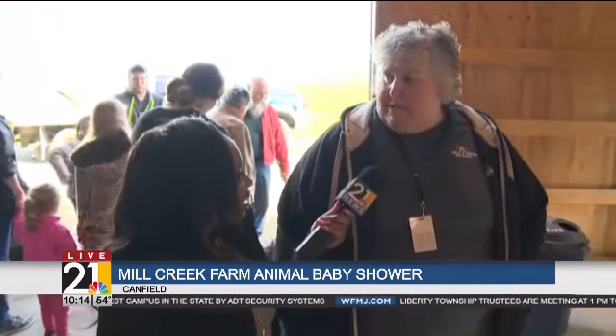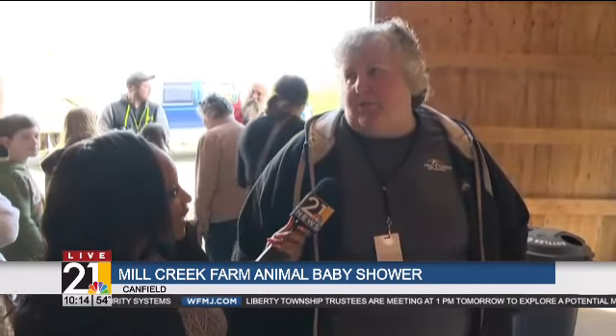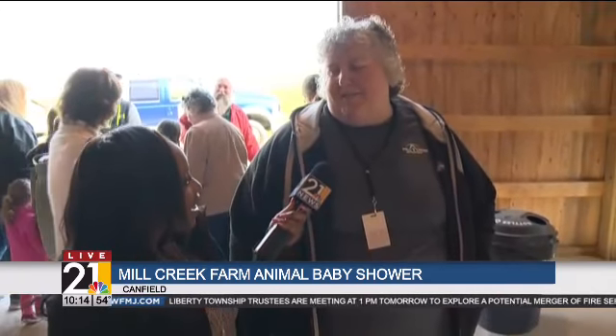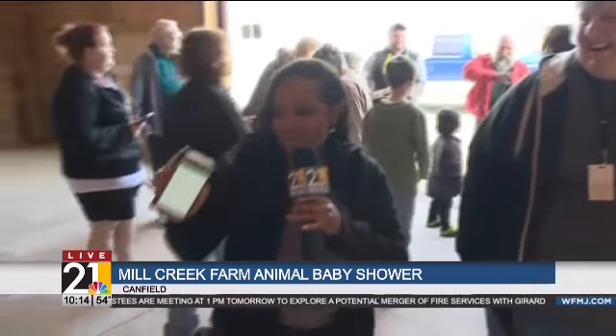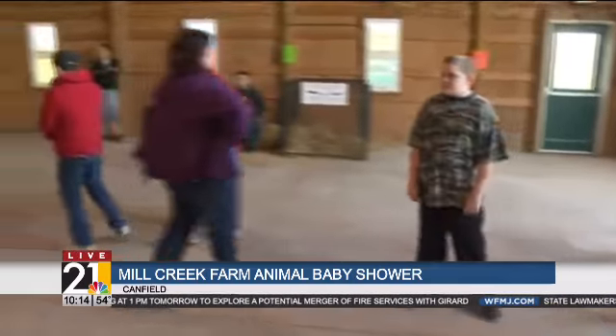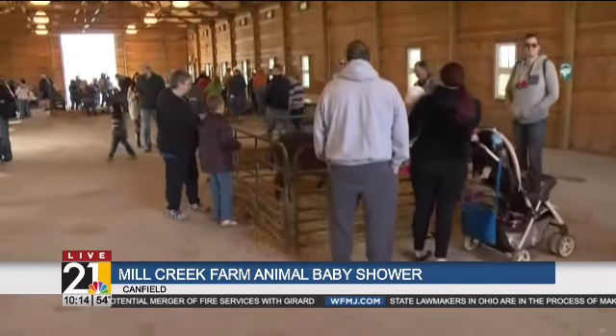We normally average about 3,000 to 5,000 people, but obviously with the great weather we're going to have, we're going to push that upwards of 4,000 to 5,000 easily today. There's a lot going on here. We have our usual farm animals — tell us a little bit about the variety of animals you can see out here at the baby shower.